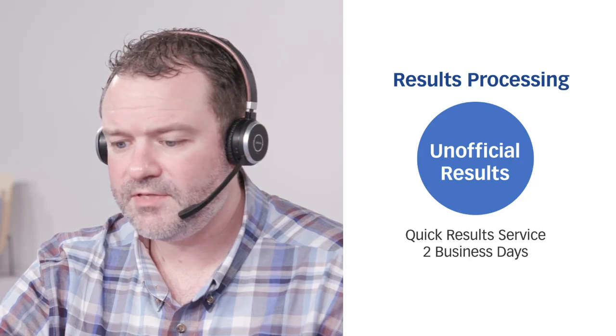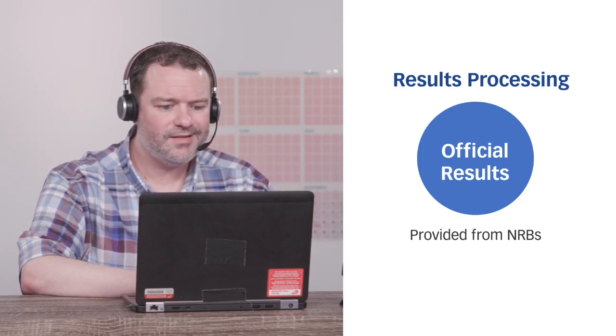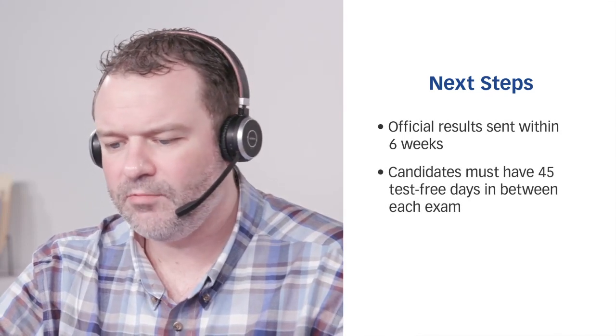The quick results service costs $7.95. Otherwise, your official results will be sent to you from your nursing regulatory body, and the time can vary by state — it may take up to six weeks. But if I fail, I want to retake the exam as quickly as possible. Keep in mind that for an NCLEX retake, candidates will need to wait at least 45 days before retaking the exam.